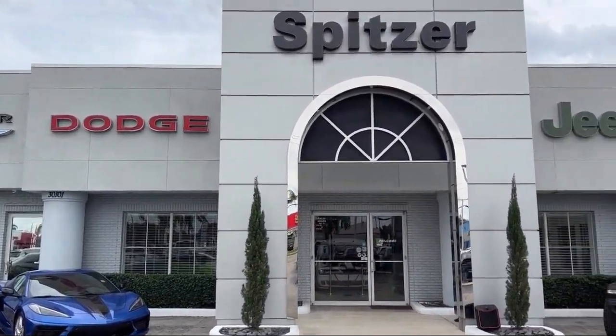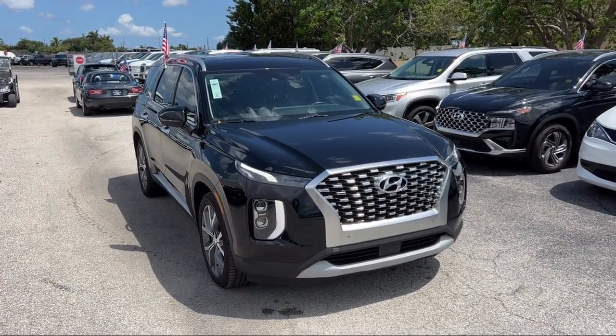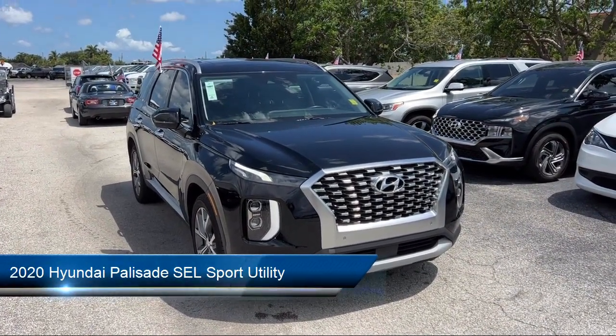Welcome to Spitzer Chrysler Dodge Jeep Ram Homestead. Here's a look at another one of our great vehicles for sale, and it comes equipped with Homelink,